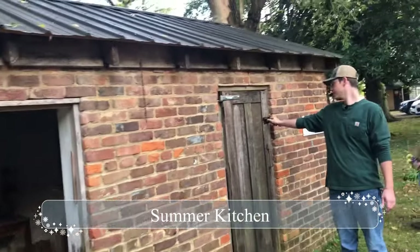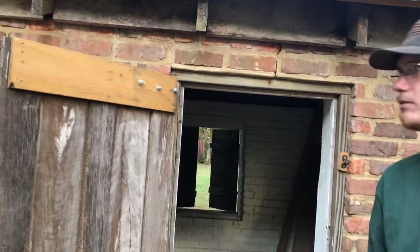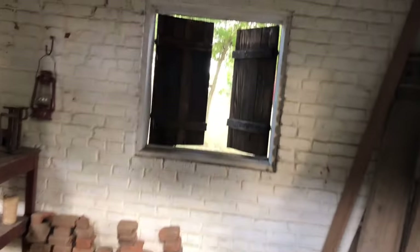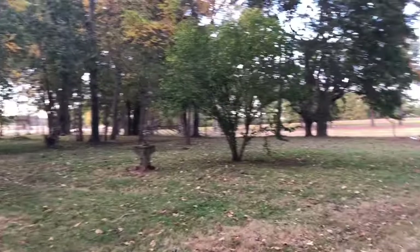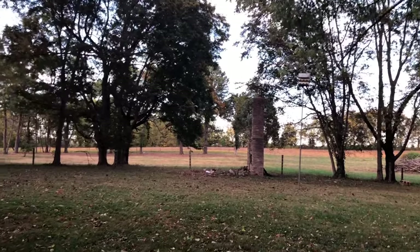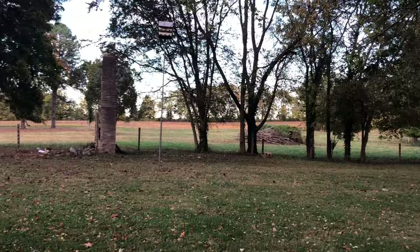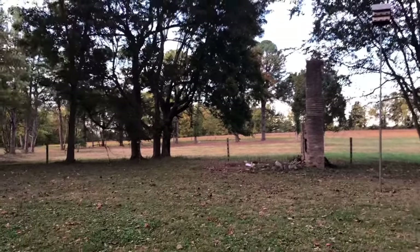This is the summer kitchen — they would have cooked all their meals outside during the summer to keep the heat out of the house. The chimney over there is where the slave cabin used to be; it's called a loom room. It got eaten up by termites and had to be removed. The chimney is still there and we're hoping to get a donation to rebuild it. They run off donations only — no money from the state or federal government.